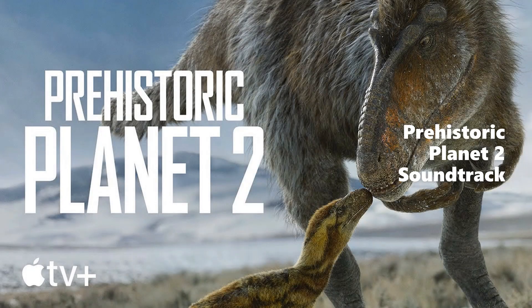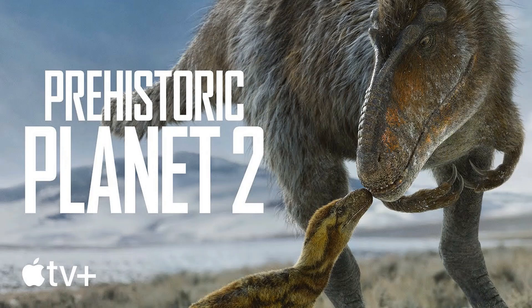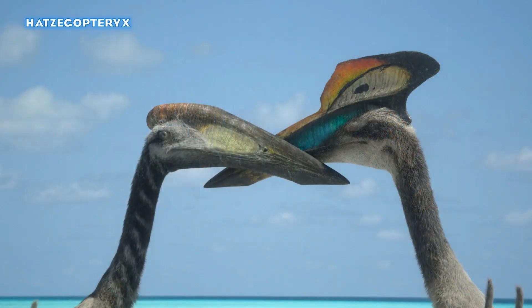Hello everybody and welcome to a bit of Prehistoric Planet 2 news. We've recently come upon some new images revealed on Apple TV Plus press, showing episodes and images for Prehistoric Planet 2. Let's get straight into them because there are a lot here, and I cannot wait to see what you guys think.